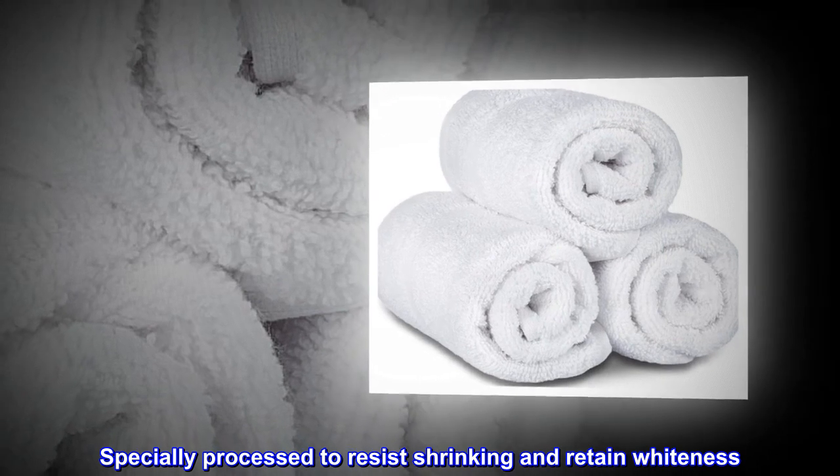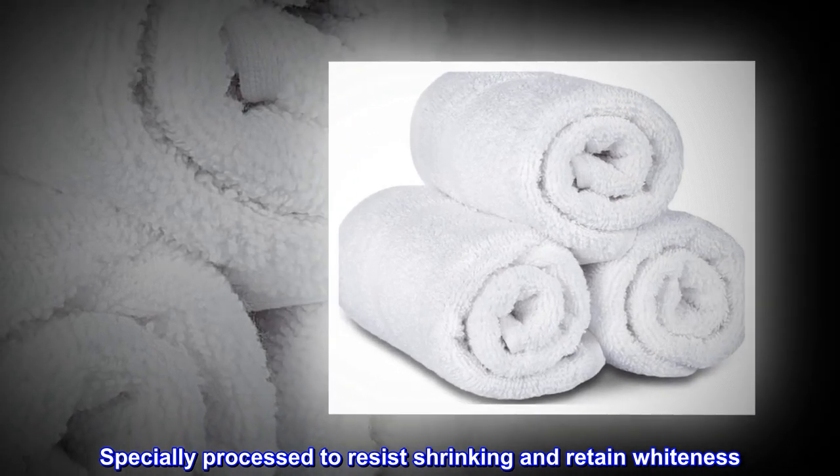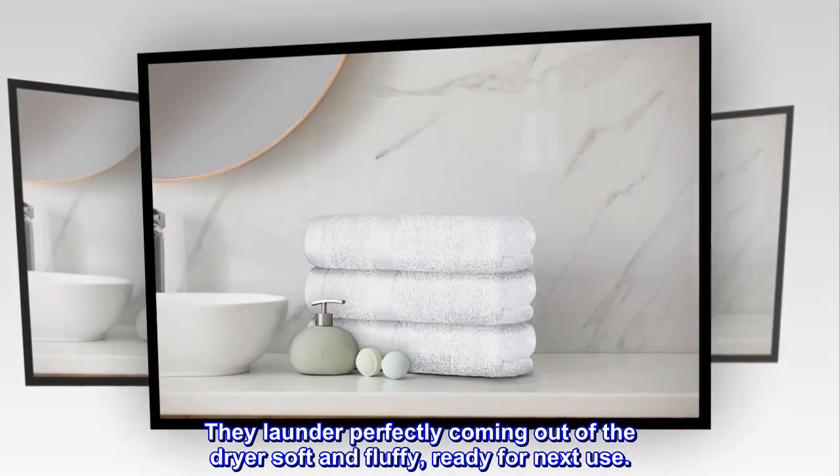Specially processed to resist shrinking and retain whiteness, they launder perfectly, coming out of the dryer soft and fluffy, ready for next use.